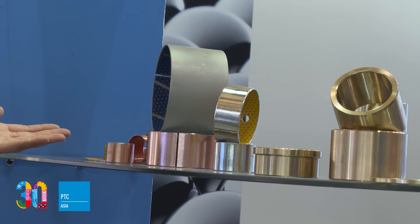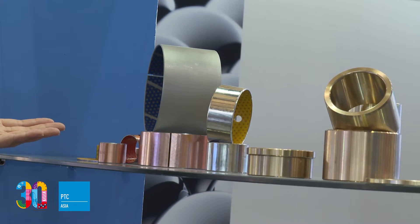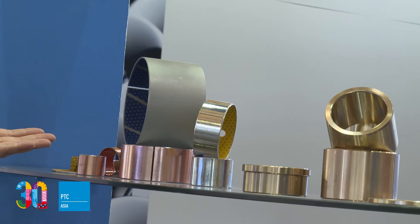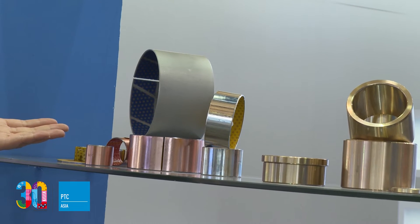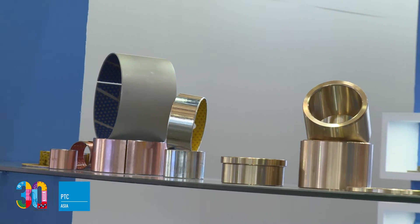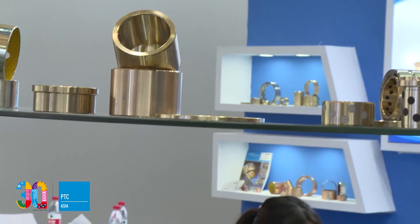And this one is a boundary lubricating, polymer-coated bush. It can be used with oil grease and is widely used in the forklift industry and hydraulic cylinders.